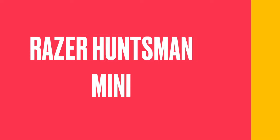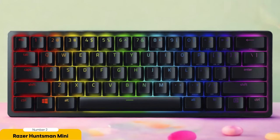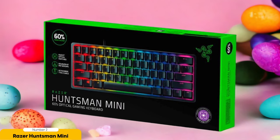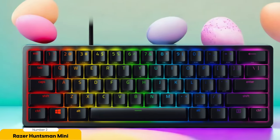Razer Huntsman Mini – Best for Compact Size. Let's dive into the world of compact efficiency with the Razer Huntsman Mini. This 60% compact keyboard is a powerhouse in a small package, thanks to Razer's optical switches that offer lightning-fast actuation and responsiveness. The Huntsman Mini is perfect for gamers who crave performance without taking up too much desk space. It also lets you unleash your creativity with its customizable RGB Chroma backlighting, allowing you to personalize your gaming setup with a dazzling array of colors and effects.